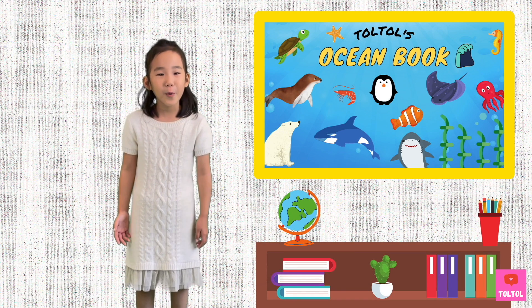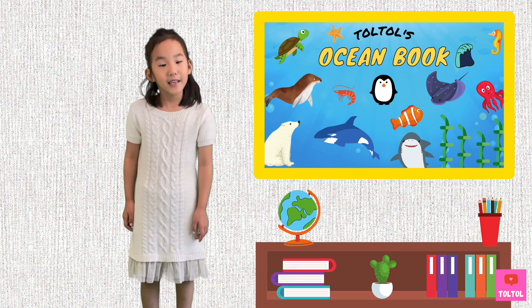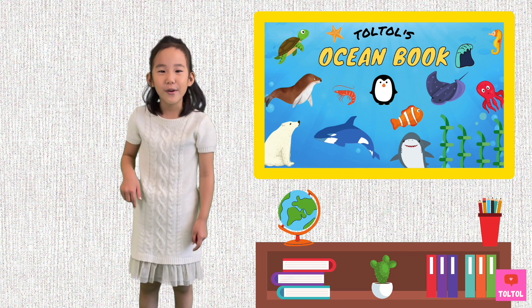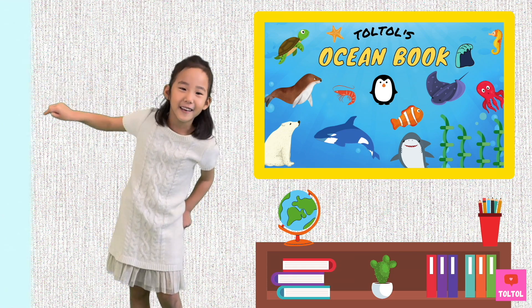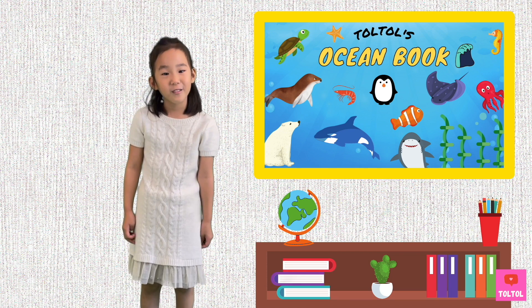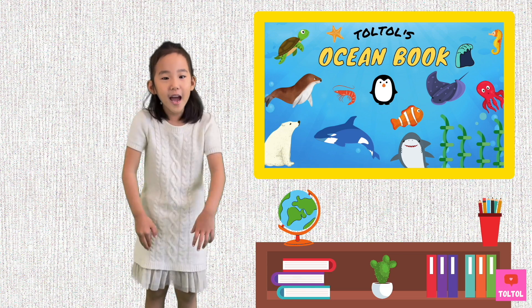Hi guys! Guess what animal I have for you guys today! It's a fish and it has very sharp teeth! And this animal is in my sister's favorite song. That's right, it is about sharks! What are we waiting for? Let's find it!